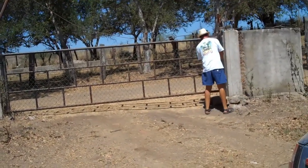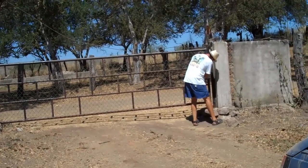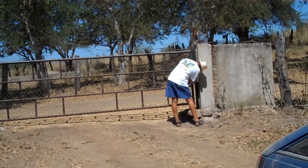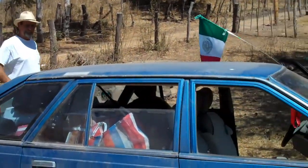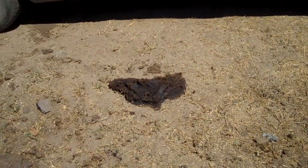This is the only gate we really choose to go through. We don't have to leave identification. No armed guards. Only a few cows and their calves around. The only danger is stepping in something like that right there.